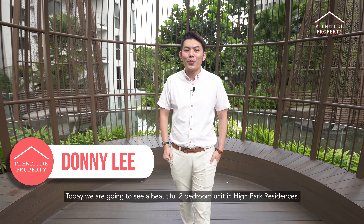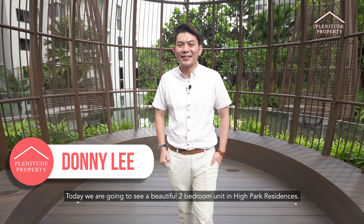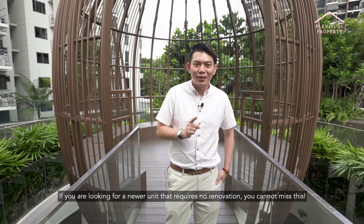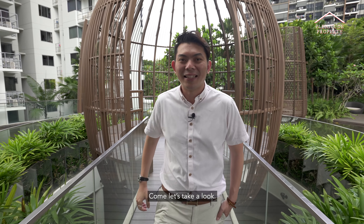Today we are going to see a beautiful 2-bedroom unit in High Park Residences. If you are looking for a newer unit that requires no renovation at all, you cannot miss this. Come, let's take a look.